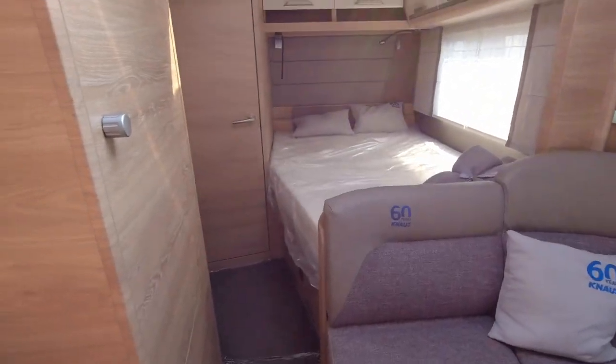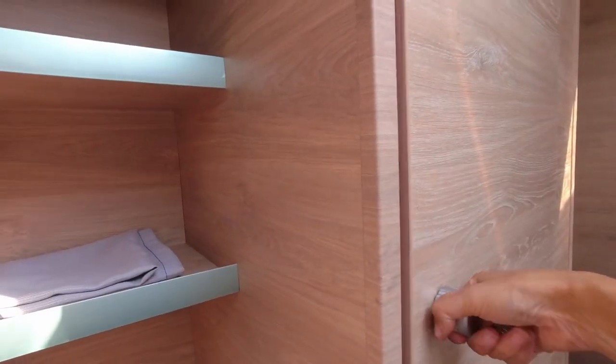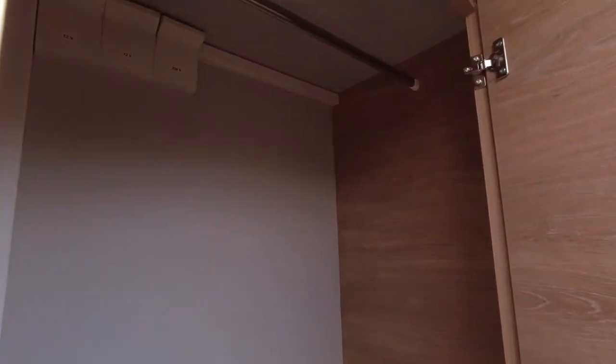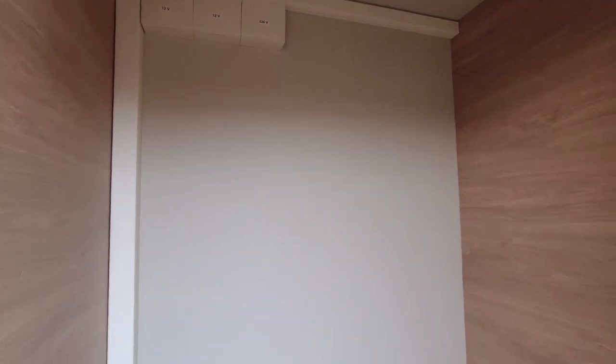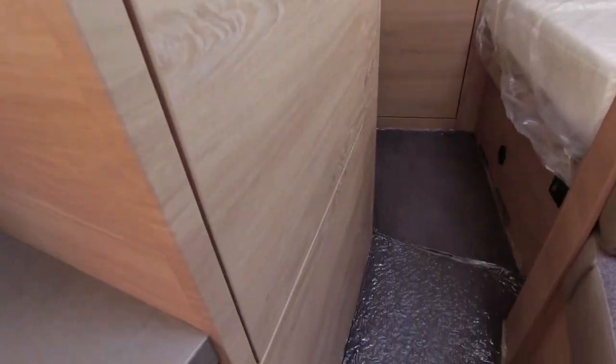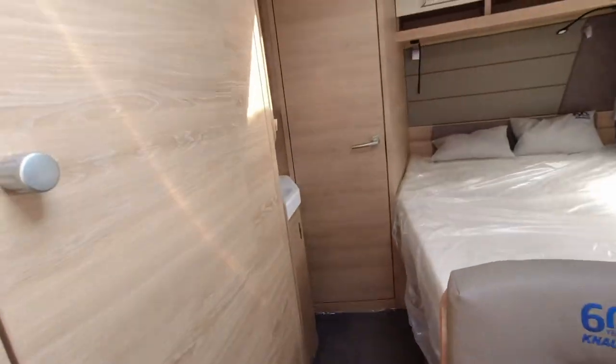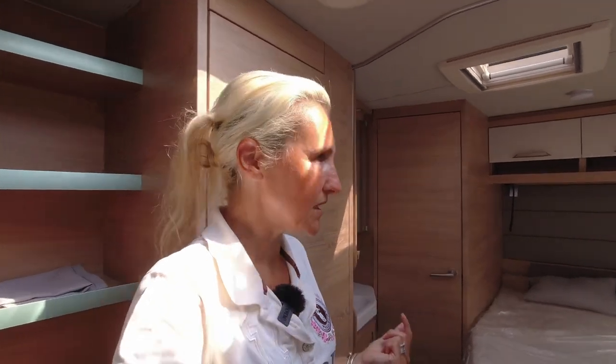Moving to the off side, this is a really good amount of wardrobe space. Starting at the top we get a hanging rail with absolutely loads of room and a shelf. Below that there's more storage as well. The van also has an onboard water tank of 45 litres.